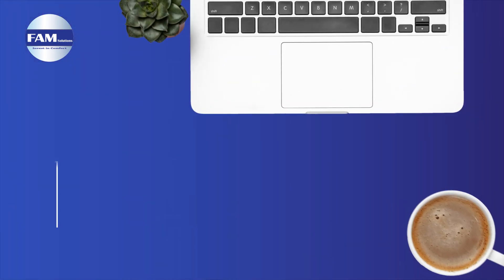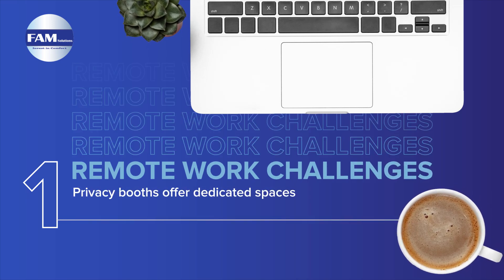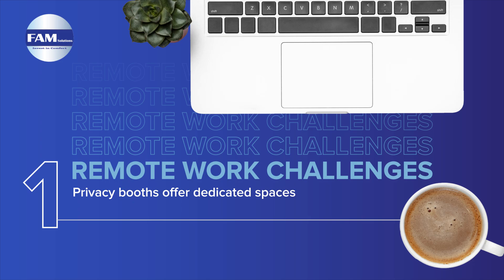Working from home blurs work-life boundaries. Privacy booths offer dedicated spaces, helping employees switch modes, maintain balance, and avoid overworking.